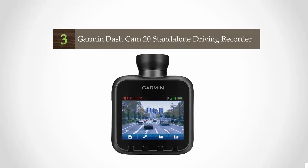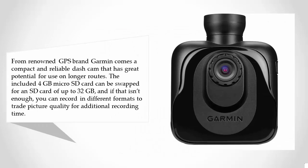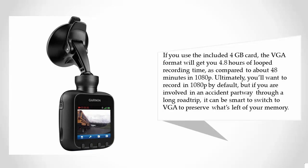Halfway through our list at number three, from renowned GPS brand Garmin comes a compact and reliable dash cam that has great potential for use on longer routes. The included 4 gigabyte micro SD card can be swapped for an SD card of up to 32 gigabytes, and you can record in different formats to trade picture quality for additional recording time. If you use the included 4 gigabyte card, the VGA format will get you 4.8 hours of loop recording time, as compared to about 48 minutes in 1080p.